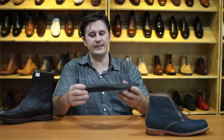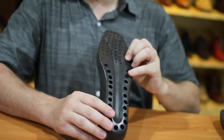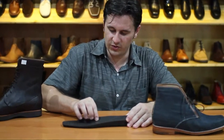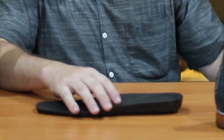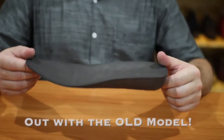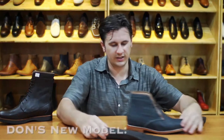This is the new insert inside. It's been engineered by us. It's unique in that the height increase comes all the way to the midsole area. No longer has that uncomfortable slope compared to the last model, which had been going on for about 20 to 30 years.